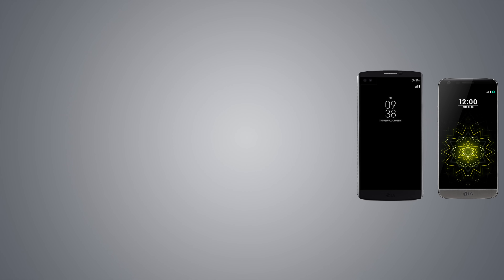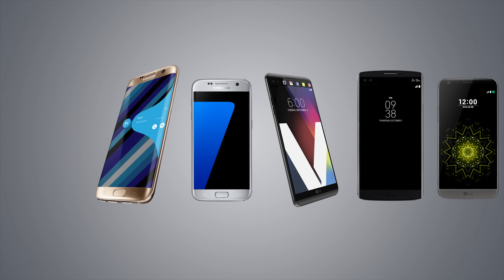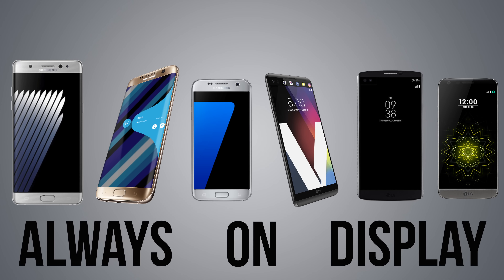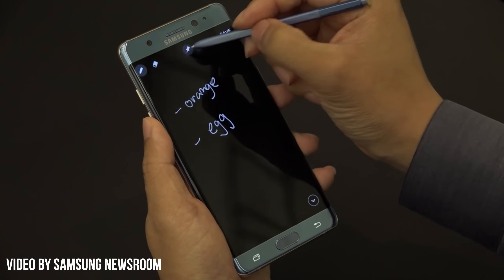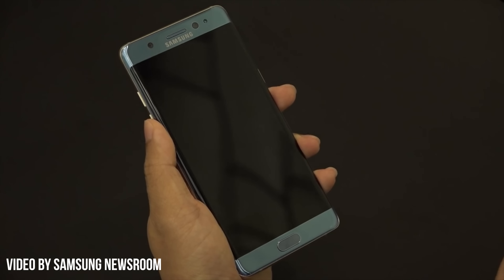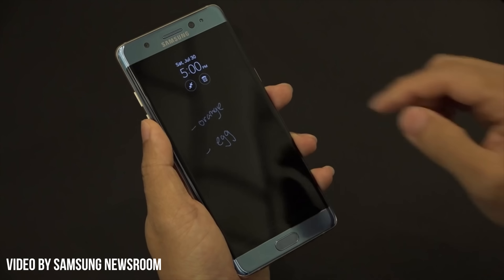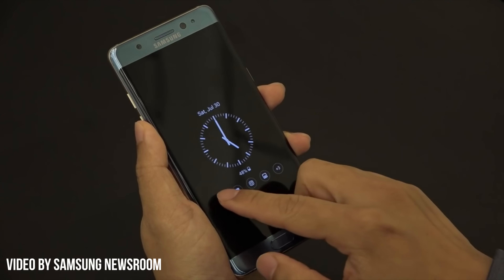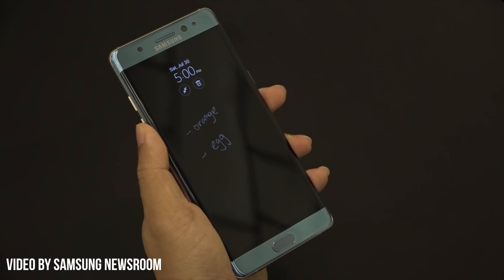Moving to more current devices like the LG G5, the V10, V20, S7, S7 Edge, and Note 7 — all have something called Always-On Display. With the AMOLED panels on the Galaxy devices, this allows the display to remain on even while the device is asleep, where only a certain area of the screen is lit up to display notifications, battery level, date, time, and more. The iPhone does not have this.